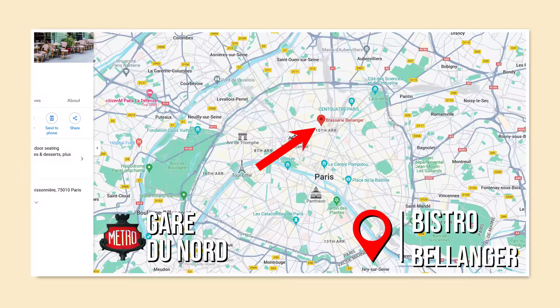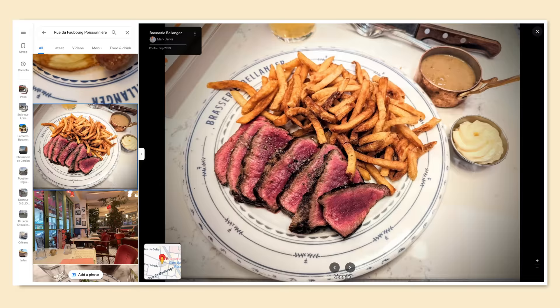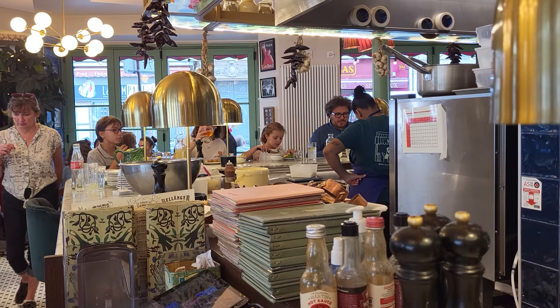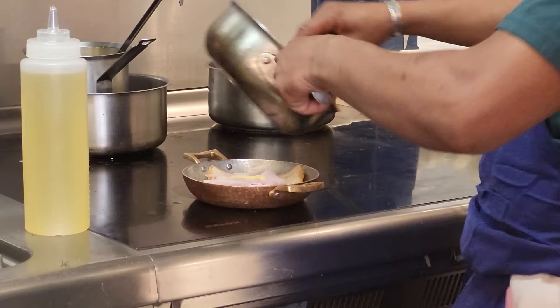So today we're at the Bistro Belanger, which is right up the street from Garden Door on the way to Montmartre, and this is a little bit of an institution. We've been hearing a lot about this place from a lot of different people. I want to find out if all the hype is worth it, and so far it looks pretty good — like I don't know what that is but I might need that.